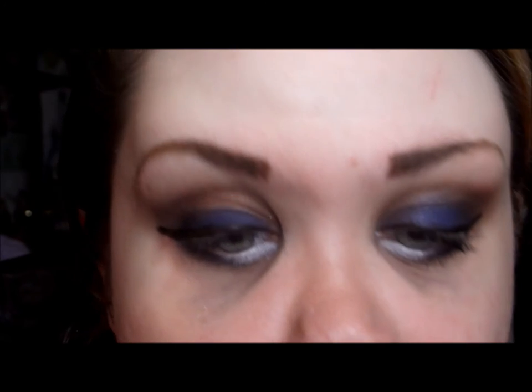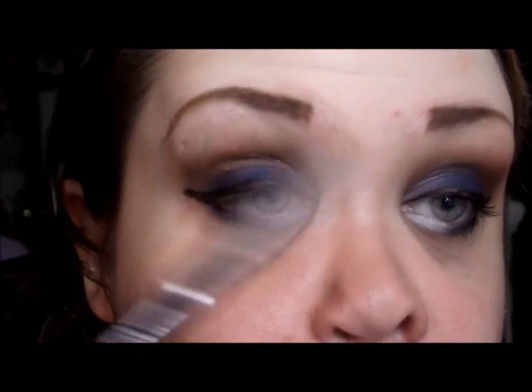Instead of using black on the rest of the waterline, I'm going to use a dark navy blue — this is the Wet n Wild Megalast Retractable Eyeliner in Navy — and apply that on the rest of my waterline.